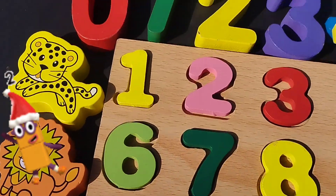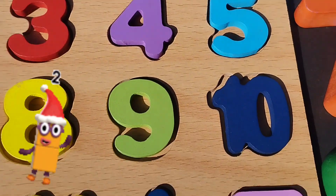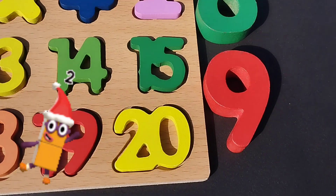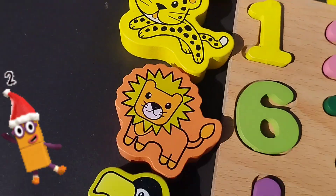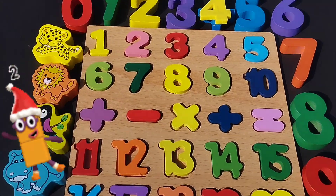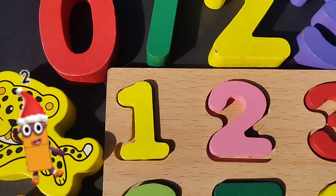Today we have a wooden puzzle game. We have wooden numbers and some wooden animals. Let's learn their names one by one. Are you ready, kids? Let's try it.